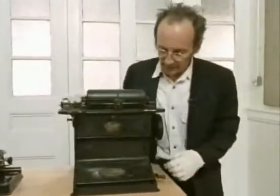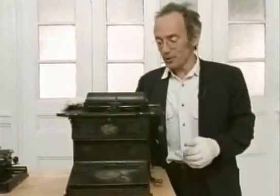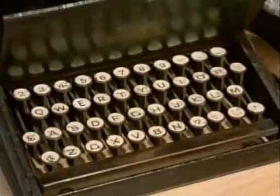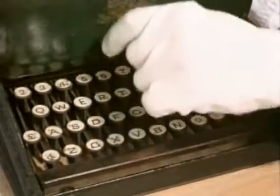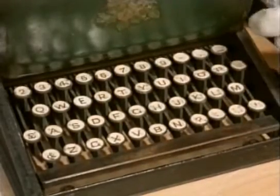The Scholes and Glidden from 1875 revolutionised the typewriter. This was the first one that could type faster than you could write by hand. It was the first machine to be mass-produced, and the first machine to have the QWERTY layout of the keys that's been used ever since.